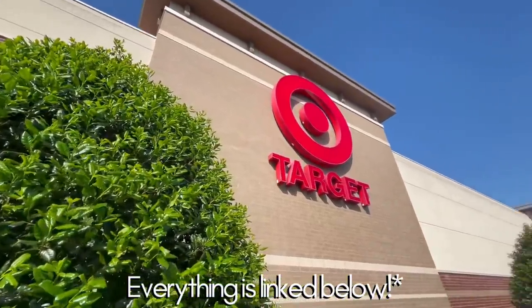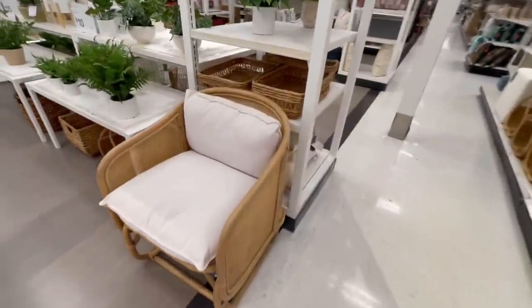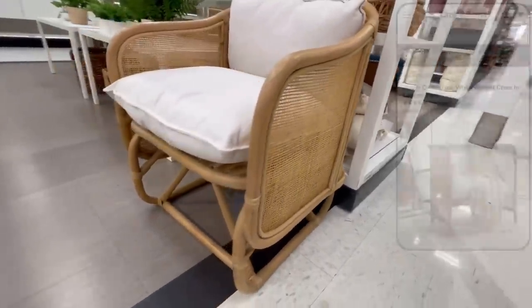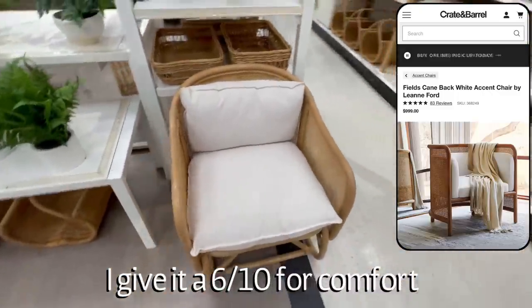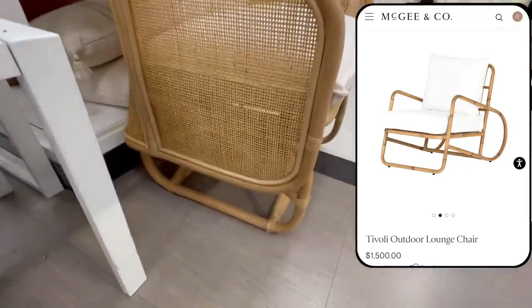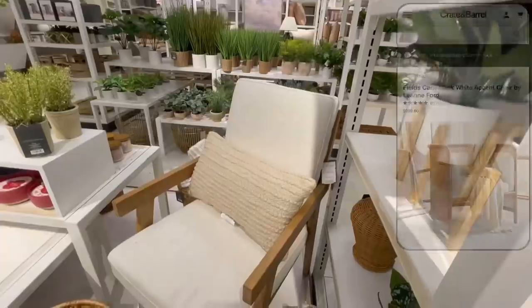Here we are at Target and one of the things I first noticed were the new furniture pieces. I love this new woven chair and how the lines of it kind of resemble the Fields chair from Crate and Barrel designed with Leigh Ann Ford, priced at $1,000. It's almost as if the Fields chair and the Tyvoli chair had a baby and it only cost $280 — super pretty and would be a really gorgeous accent in any living room.